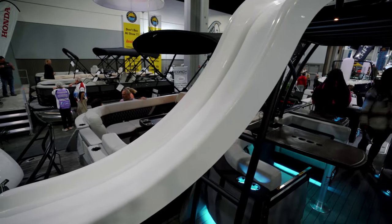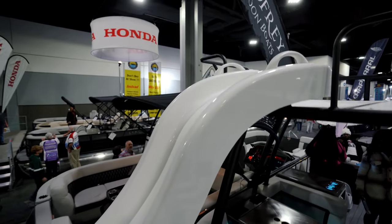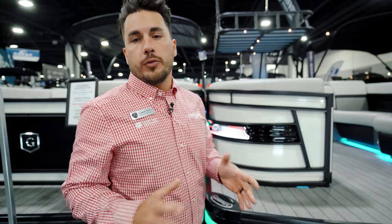This is a boat that has a second level sun deck with a slide coming off the back. It actually has water coming down to keep that slide slick, so it's fun for the family all day long.